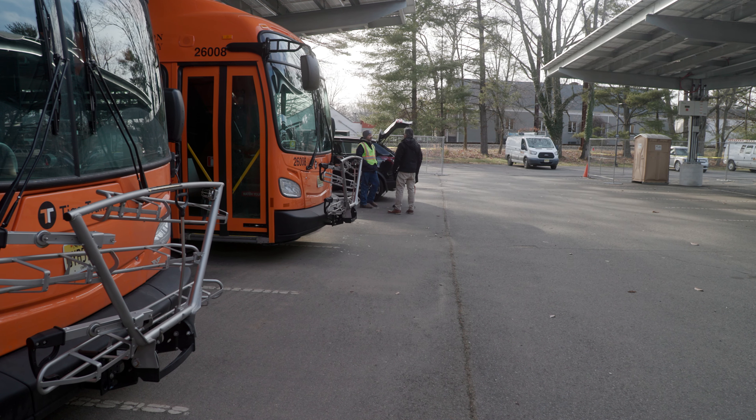The first reaction is pretty funny. The first reaction is always: is this bus really on right now? Because you do not hear the bus running when it is actually running.